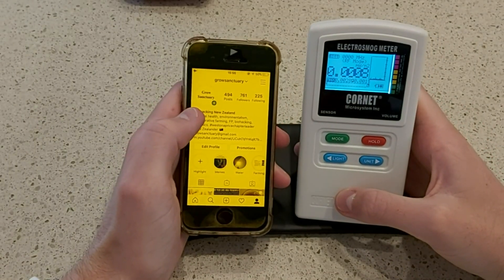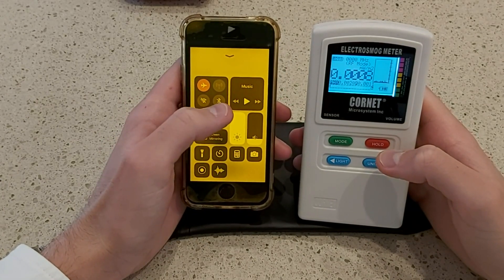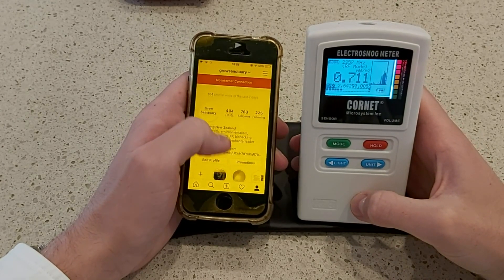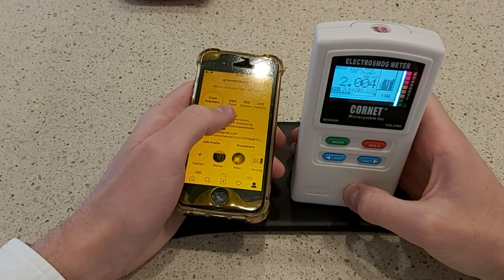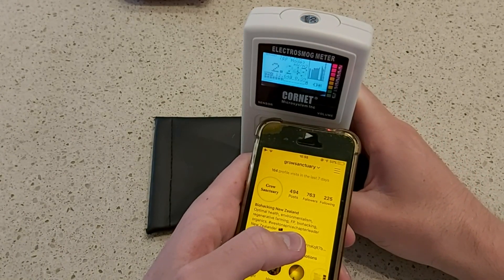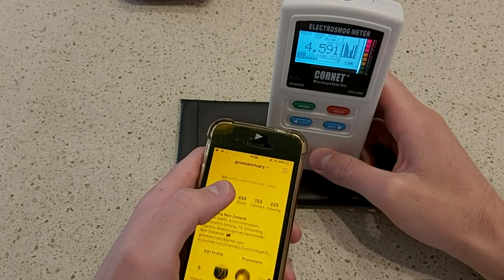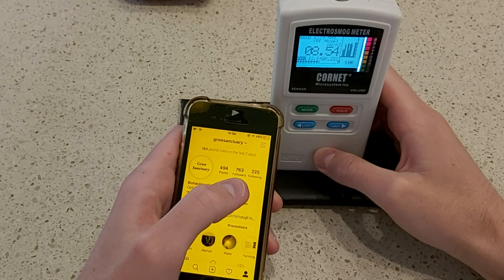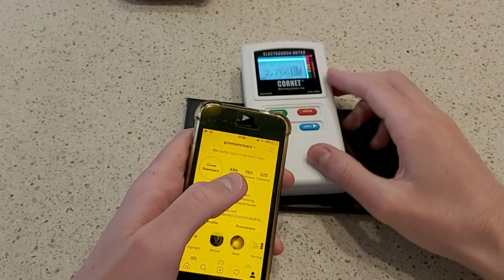First up is the iPhone 5s. At the moment it's flight mode on, Wi-Fi off, Bluetooth off. I'll put Wi-Fi on and refresh the page — radiation should go up a fair bit. It's not good, but I think the Samsung is going to be a lot worse. I think the highest we're getting is around 9 or 8.